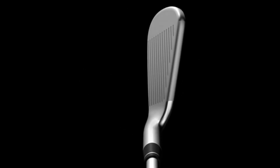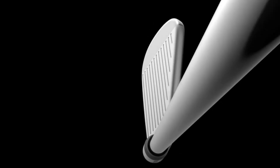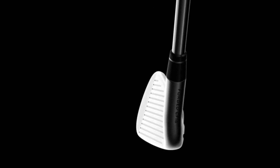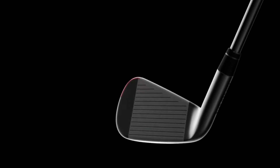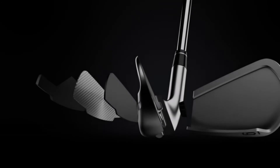An iron is also defined by its shape — it has to be elegant, balanced, and graceful. We spent hundreds of hours honing the shape and size of each Apex CF-16 club head to ensure that the transition from one head to the next is smooth and seamless. Every line and curve has been artfully rendered, from the peak and curve of the toe to the way the top line blends into the hosel, to the transition in size and shape from one head to the next.